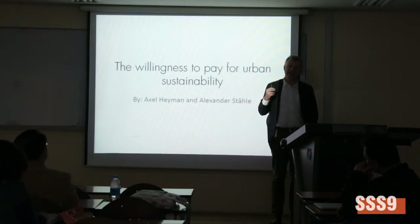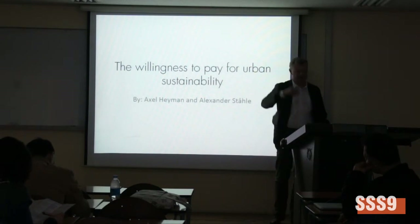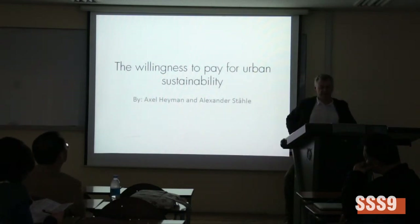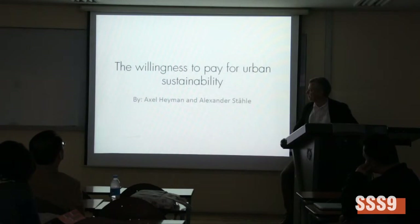Sustainability in this case is based on the typical criteria you find in all of these certificates for sustainability. Breen and Lina is a paper written jointly between Aksa and Heiman. It's a story from Stockholm about willingness to pay.